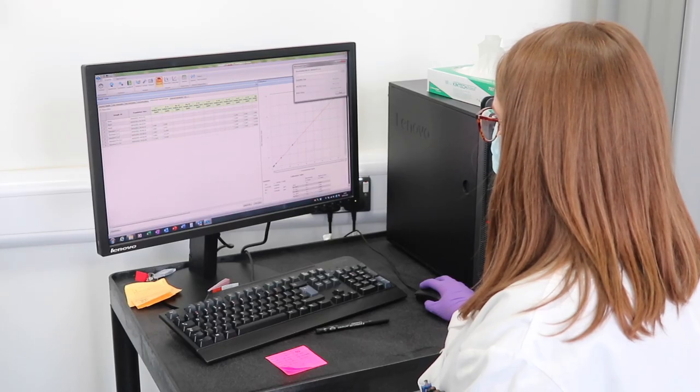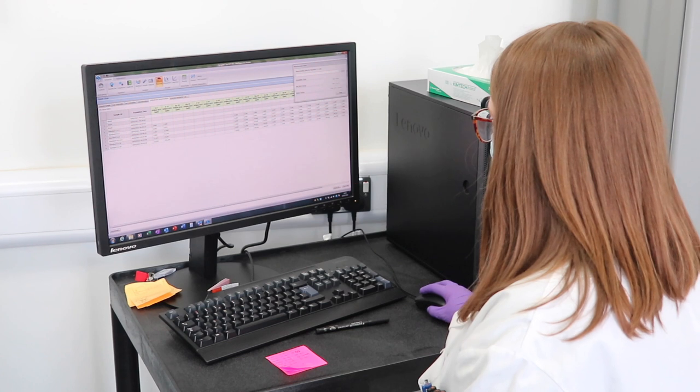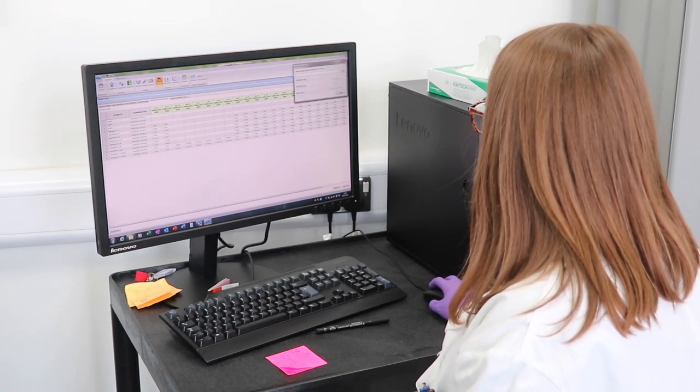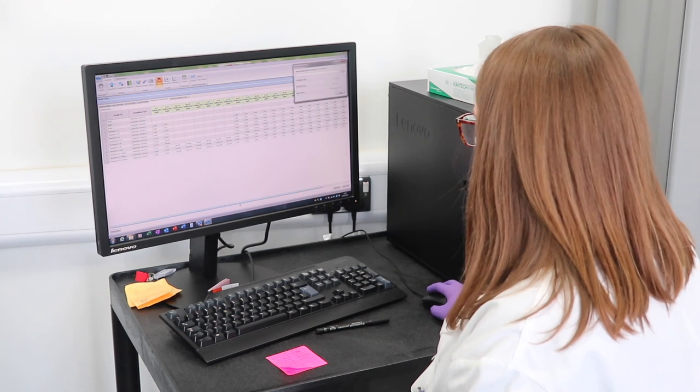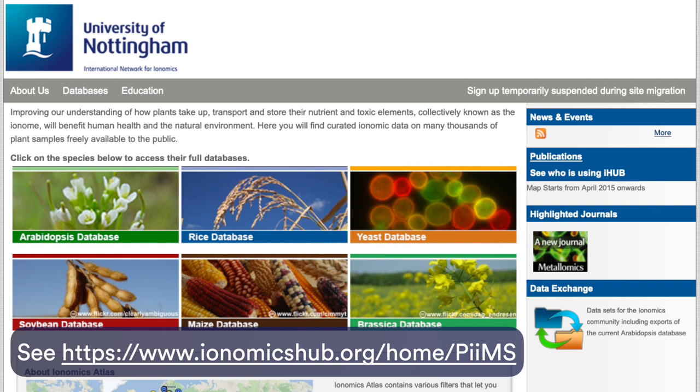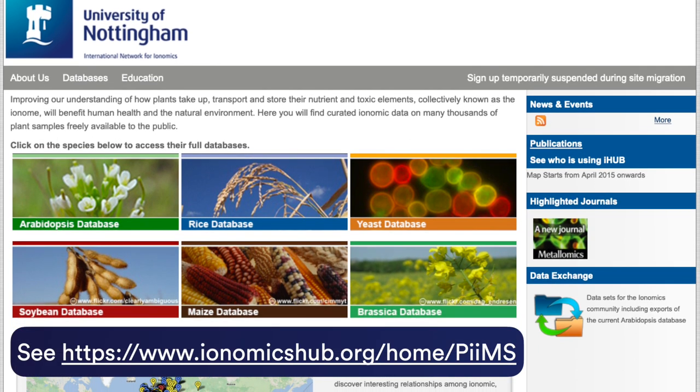Once acquired, data is reprocessed, corrected for instrument drift, and normalised to the sample dry weight. This final quantitative data is ready for further analysis using suitable statistical tools. The raw data is also exported to our Ionomics hub.